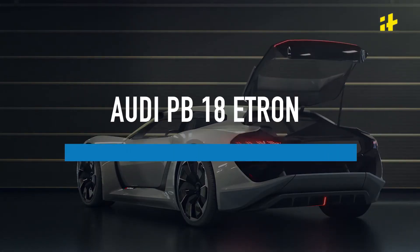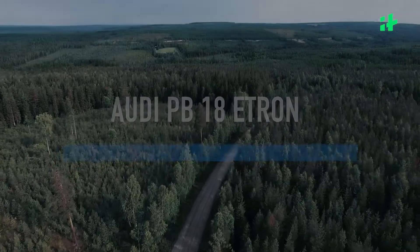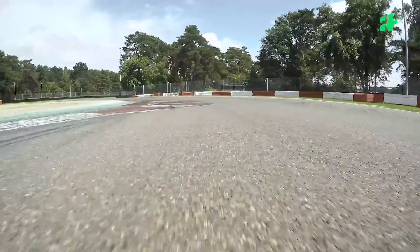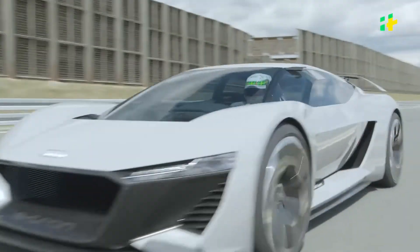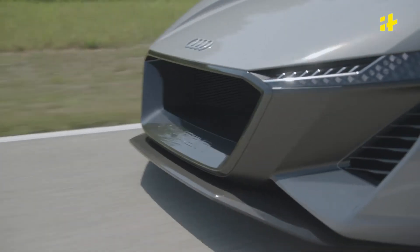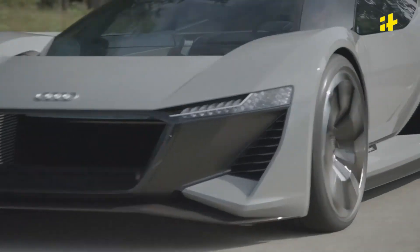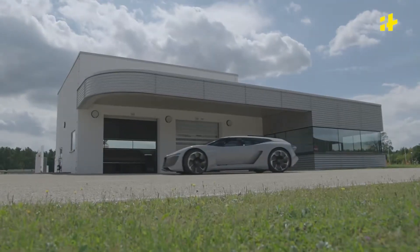Talk about fast cars and you just can't leave Audi out of the list. Enter the PB18 e-tron, and just like any other Audi, this one rips the competition too. With the most futuristic looks of the lot, it has been designed for both roads and tracks, with a mono seating layout for the driver in track mode. Since it is a concept, the top speed is yet unknown, but the 0-100 kmph time is a mere 2.1 seconds — and that's what you get with triple electric motors, along with a range of 500 plus kilometres.